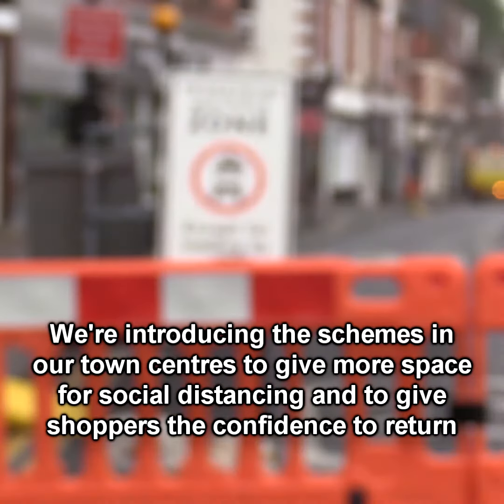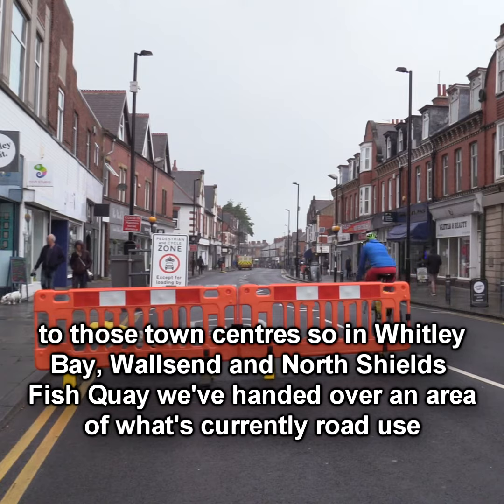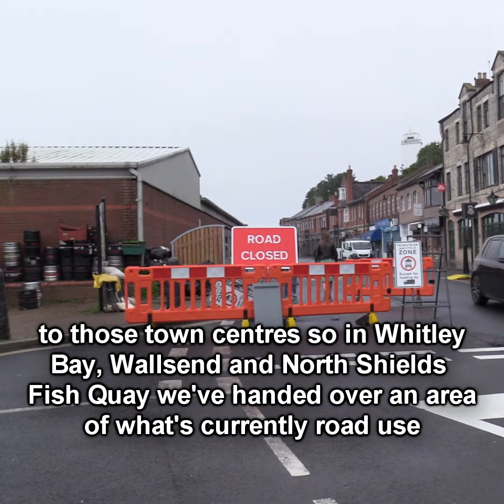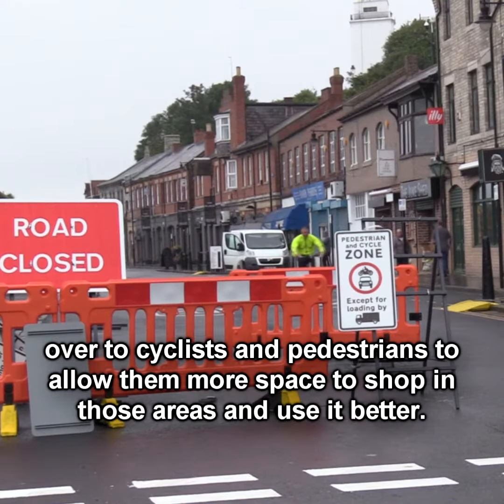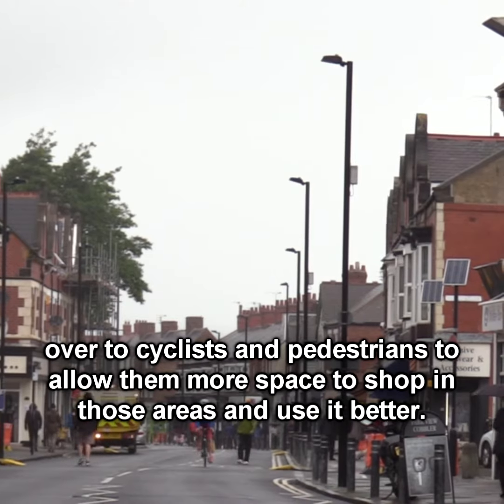We're introducing schemes in our town centres to give more space for social distancing and give shoppers the confidence to return to those town centres — in Whitley Bay, Wallsend, and North Shields Fish Quay. We've handed over an area of what's currently road use to cyclists and pedestrians, allowing them more space to shop in those areas and use them better.